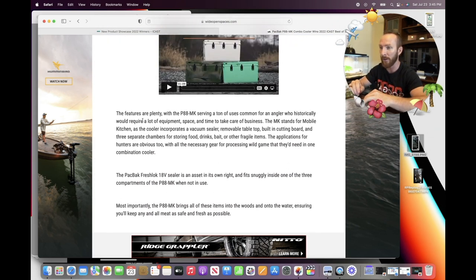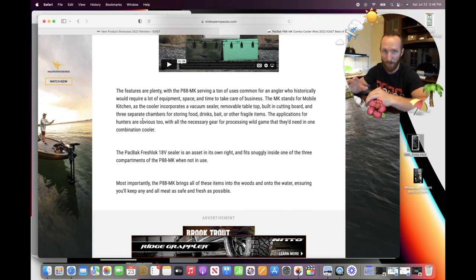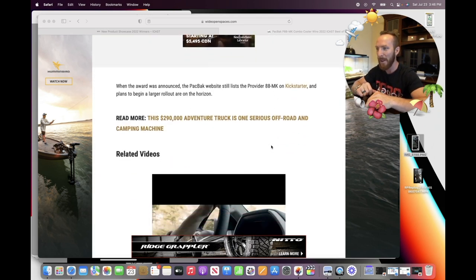I'm curious on the price point — if any of y'all know it, please shout it out in the comments. The features are plenty with the Provider 88 Mobile Kitchen, serving tons of uses for an angler who historically would require a lot of equipment, space, and time. The MK stands for Mobile Kitchen, as the cooler incorporates a vacuum sealer. I haven't seen anything like this in the past, and I could see its uses.